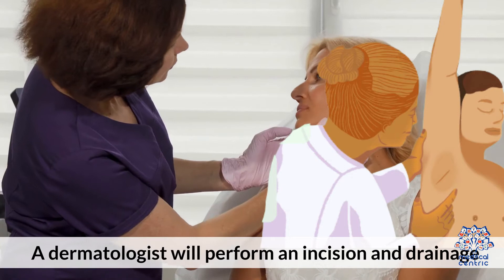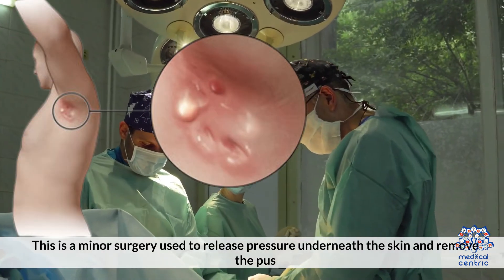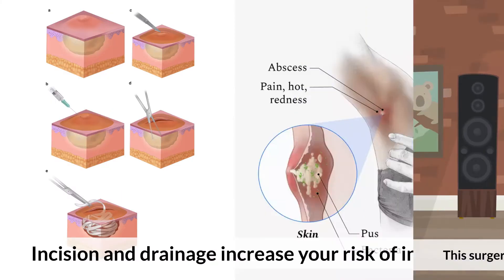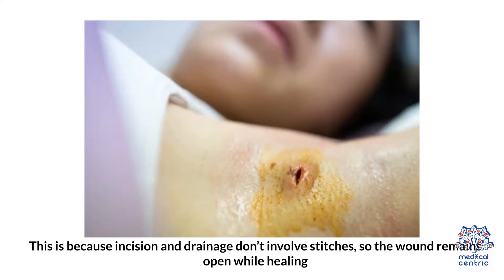Are incision and drainage recommended for HS? A dermatologist will perform an incision and drainage — a minor surgery used to release pressure underneath the skin and remove the pus. The surgery can offer temporary relief, but the abscesses will most likely return. Incision and drainage increase your risk of infection because the procedure doesn't involve stitches, so the wound remains open while healing.